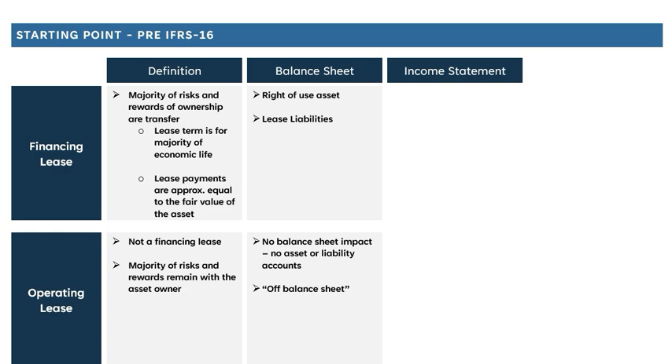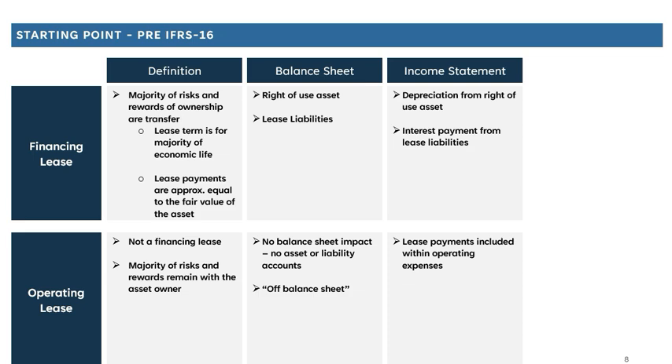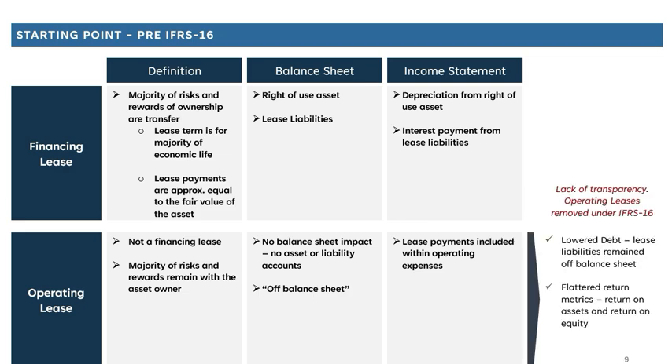The classification mattered because it impacted how leases were recorded through the financial statements. Financing leases appeared on the balance sheet with a proper liability against the payments, and a right-of-use asset was also recorded. The same wasn't true for an operating lease — there was no balance sheet impact, no debt account, and no asset recorded. The two leases also had different income statement treatment: financing leases saw depreciation and an interest payment, whereas for operating leases all lease expenditure passed through as a component of operating expenditure.